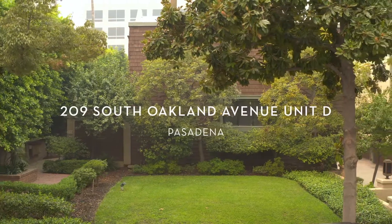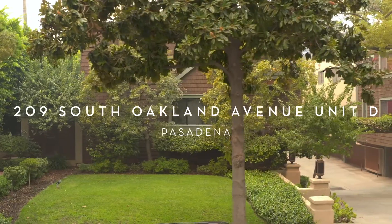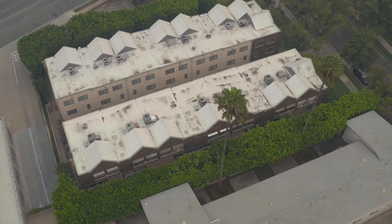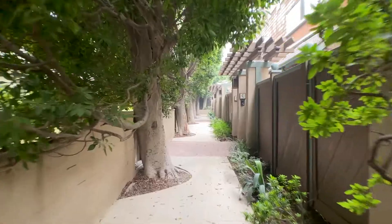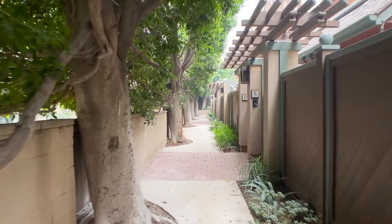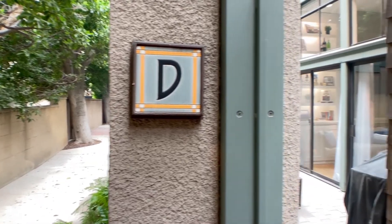This elegant townhome offering gracious curb appeal has been painstakingly redone throughout and is one of 14 units in the meticulously maintained complex. You enter the home from the expansive fenced patio that is sited under lush, mature trees that wrap the development.